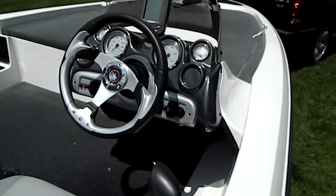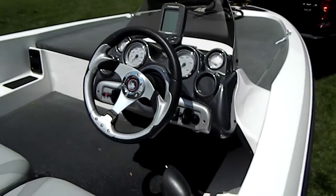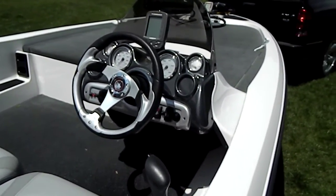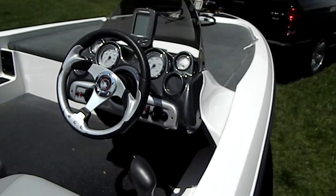All the gauges, everything works. It's like brand new — second owner boat. It's got basic electronics on the front and at the console.